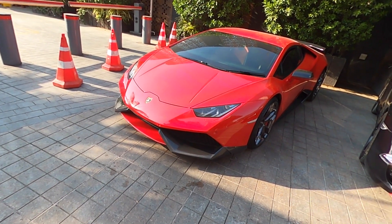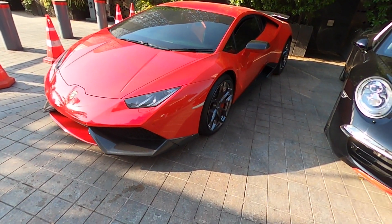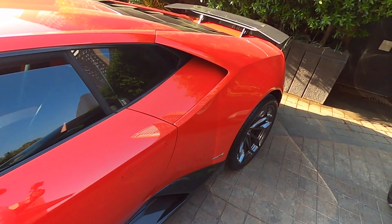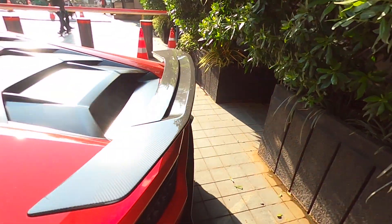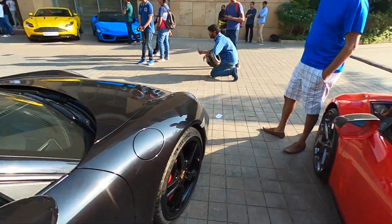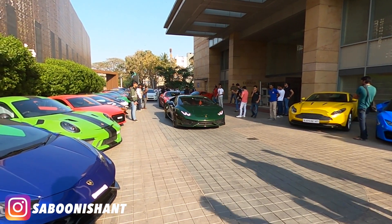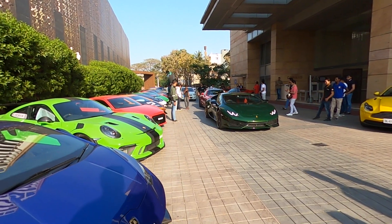I mean, when I say regular it's still kick-ass. It's got HREs — sick wheels. Nice little spoiler. Got a few rolling in. The Chandra rolling up and it's a newly wrapped Huracan. Every time I see this car it's getting a different color.